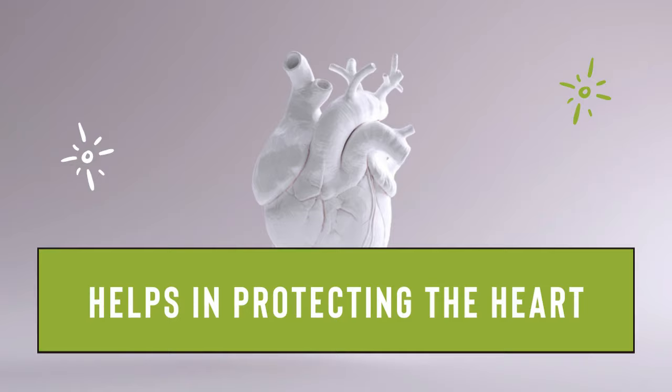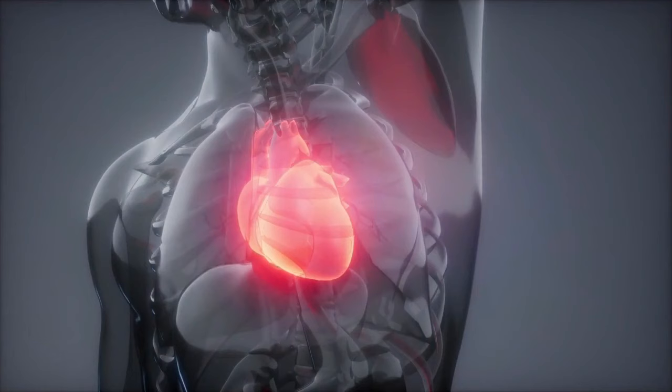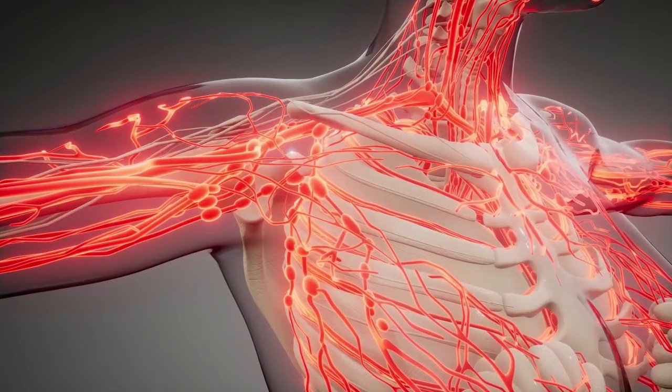Helps in protecting the heart. Did you know that cayenne pepper has the ability to help stop heart attacks? Cayenne pepper can improve the health of blood vessels and lower blood pressure, likewise improving one's heart health. Cayenne pepper is also linked with preventing blood clots and heart attacks. Capsaicin clears the lipid deposits that help narrow arteries. Moreover, cayenne also works wonders with treating blood circulation illnesses and palpitations or irregular heartbeats.